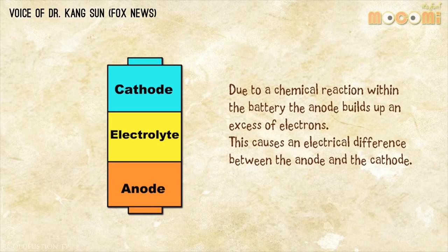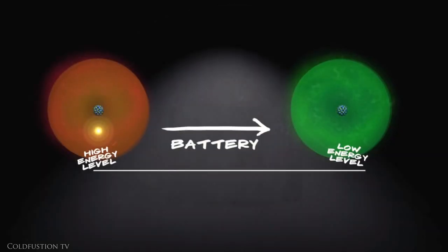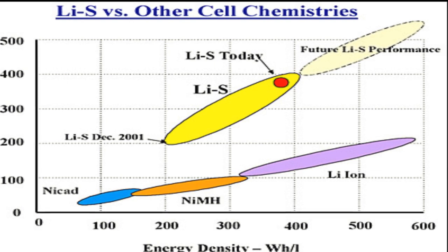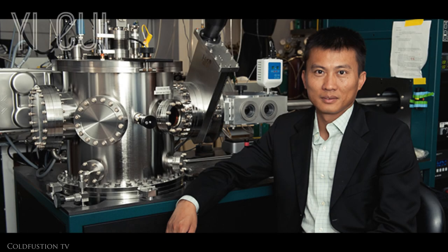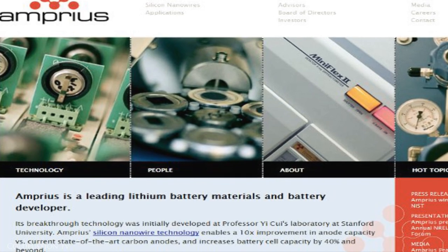Amprius is a developer of high-energy-density lithium-ion batteries. During the last three years, Amprius developed not only silicon-anode technology, but also developed the electrochemistry and battery technology around that technology. Amprius' batteries use silicon electrodes, which can store more energy than conventional graphite electrodes. The problem was that batteries with silicon electrodes would fall apart over time due to mechanical stresses. But in 2007, an engineering professor from Stanford University managed to fix this problem — his name was Yi Xu. Amprius then used this same technology to produce a battery that can hold more charge than conventional batteries.